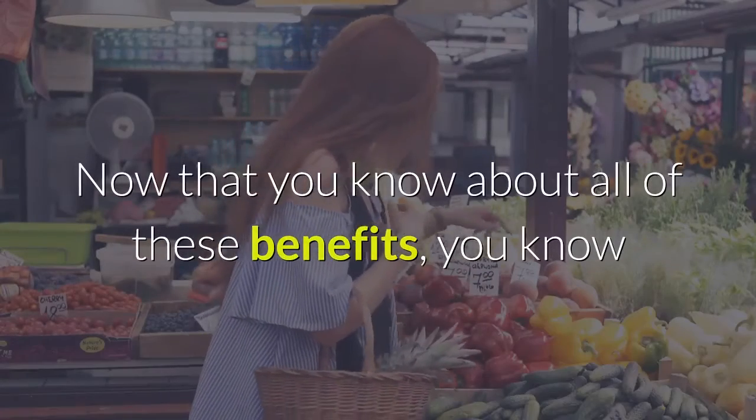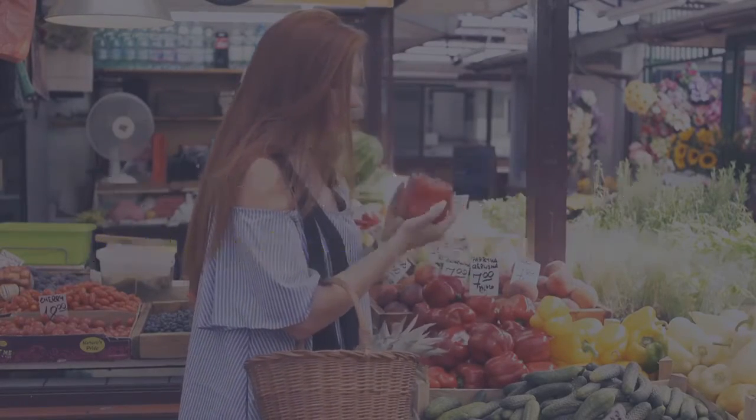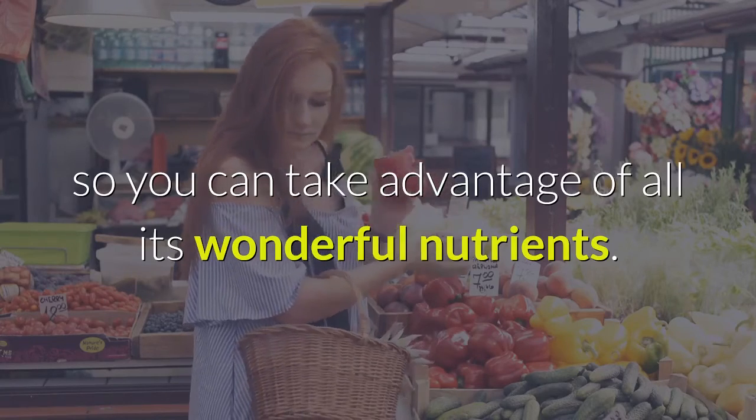Now that you know about all of these benefits, you know that it's worth it to leave the white strings on your banana, so you can take advantage of all its wonderful nutrients.